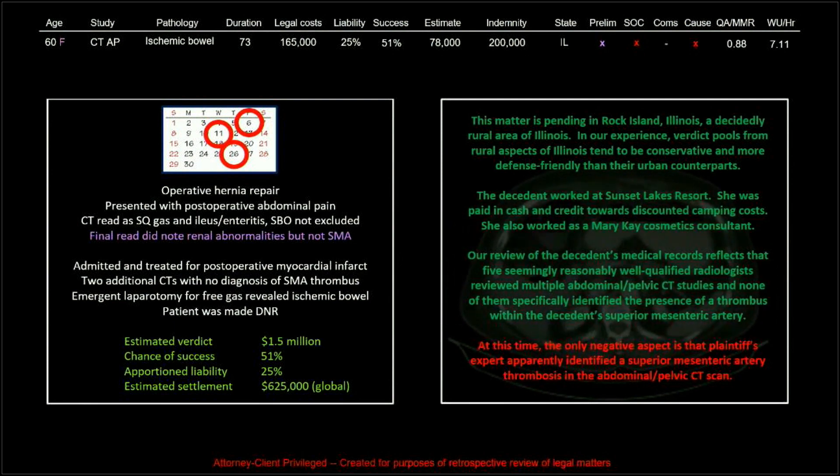The medical records reflect that five seemingly well-qualified radiologists reviewed multiple abdomen and pelvic CT studies and none of them specifically identified the presence of a thrombus. The only negative aspect is that the plaintiff's expert apparently did identify the SMA on the CT scan — which is certainly not hard to do.